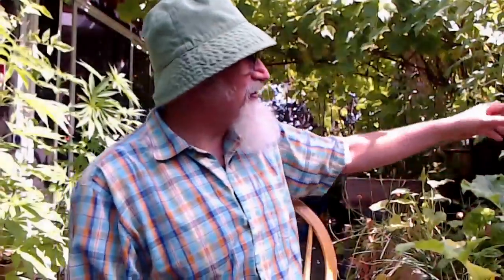By the way, gang, we've got lots of veggies growing here, right? We've got the lettuces that have bolted.